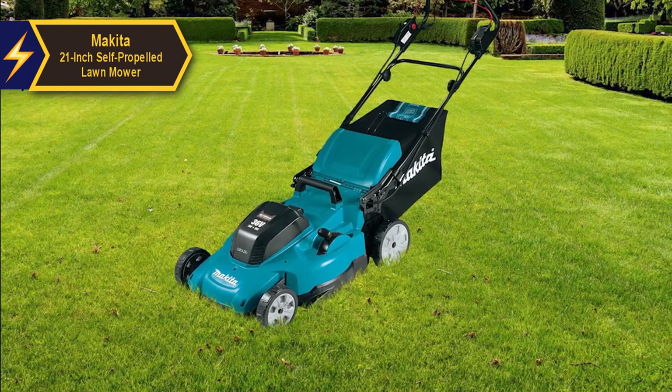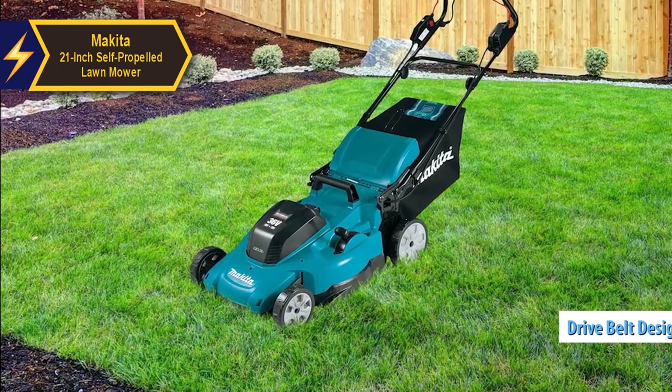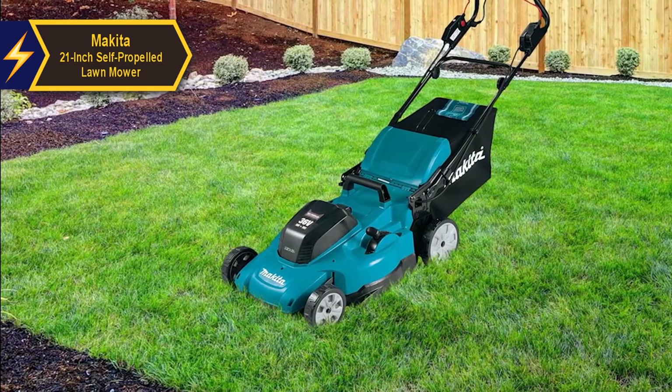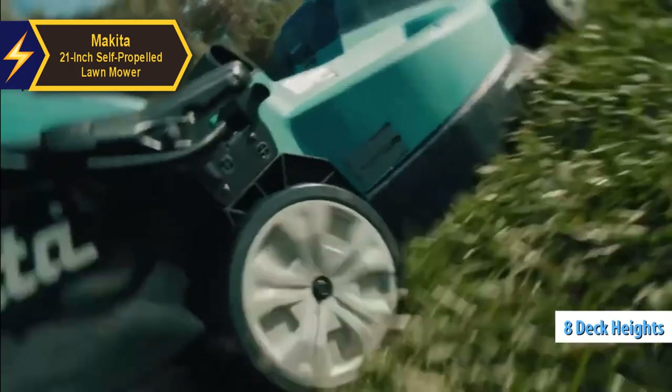A standout feature of the Makita mower is its drive belt design. The left side cut allows you to release the drive rod with your right hand while keeping your left on the presence bar, ensuring continuous blade operation. The mower employs a single power lever system for swift cutting height adjustments between 1.25 and 4 inches, with 8 deck height positions adjustable in half-inch increments.